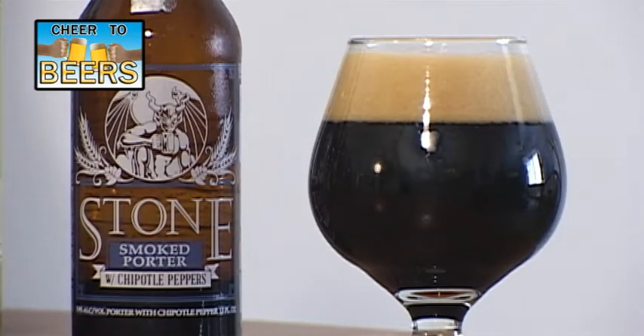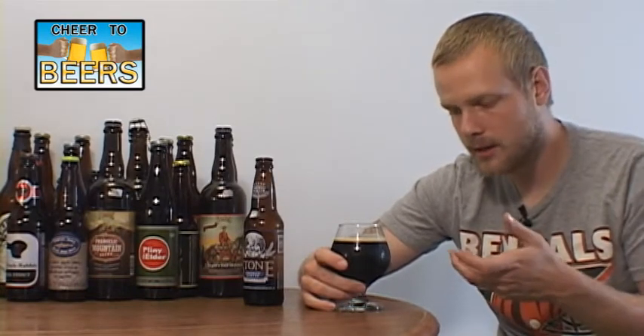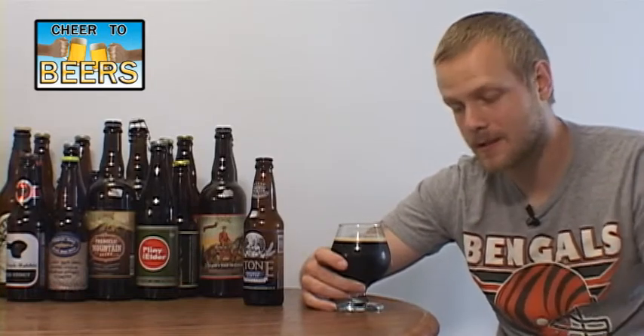Let's give this beer a smell. Wow — it smells just like it should. It's got the characteristics of a porter smell, the smokiness in there, and then you can smell some of those peppers in there as well.